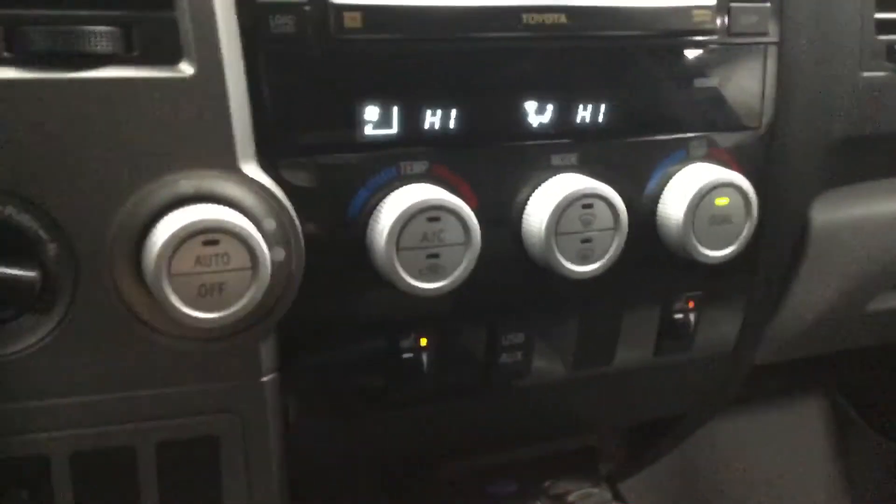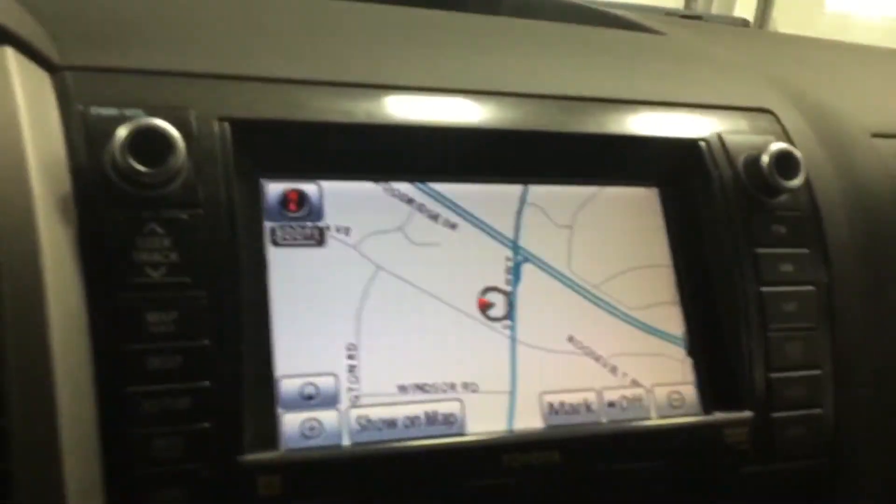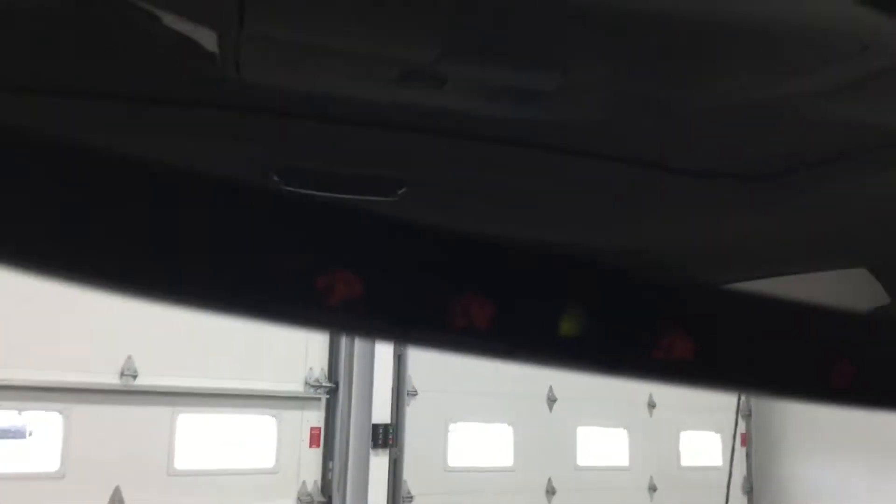Dual climate control along with dual heated seats for both passenger and driver. USB and auxiliary port right there. Navigation along with your reverse camera. HomeLink in your rearview mirror. Sunroof.